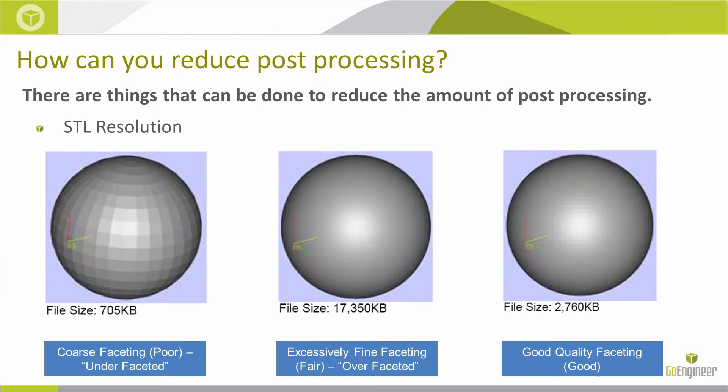With regards to aesthetics, one of the first things we need to pay attention to is the STL resolution. I'm going to walk you through things you can do up front before the part is actually printed. STL resolution needs to be as high as you can get it without producing a ridiculously high file size. I have three examples of a sphere exported to STL in three resolutions — the first is pretty coarse with poor faceting, the middle is excessively fine, and somewhere in the middle is ideal, especially for FDM.